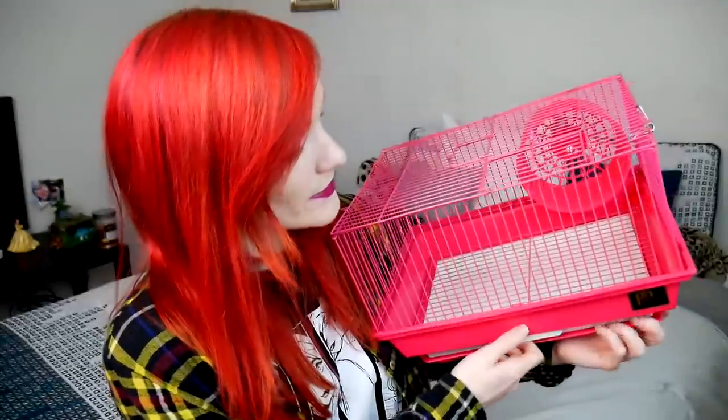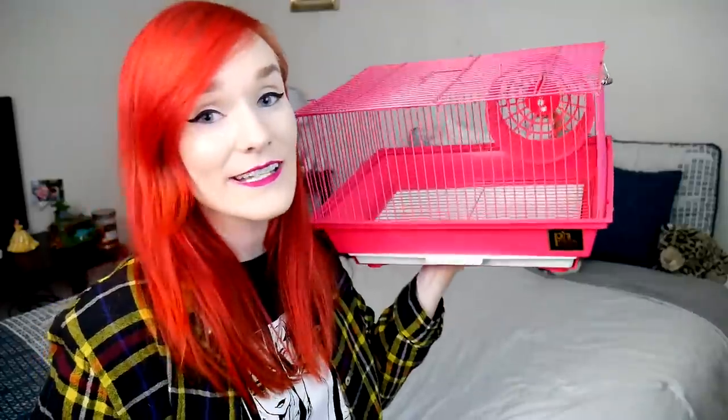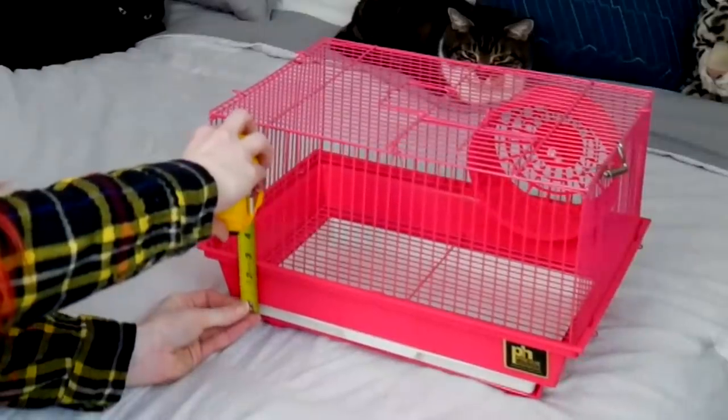The only way to remove the wheel for cleaning is by completely taking it out through the top. Now let's talk about the pan — for small animals, they need a lot of bedding. Gerbils especially need mountains of bedding because they spend the majority of their time underground. This pan has almost no depth — using my ruler, it's only about two and a half inches of bedding. That is pathetic for all species of small animals. You want a minimum of at least three inches throughout the enclosure, and five inches or more is more appropriate.